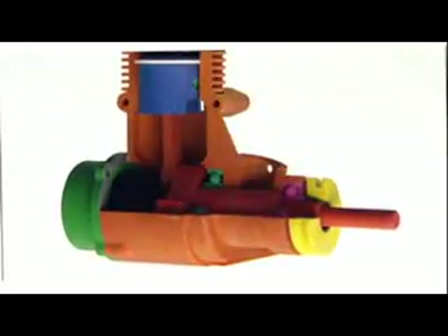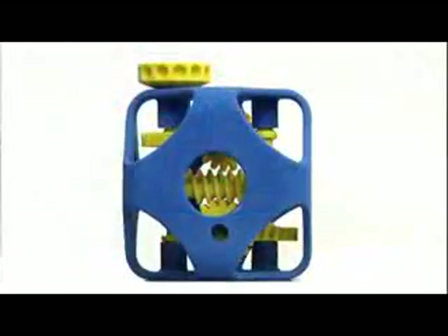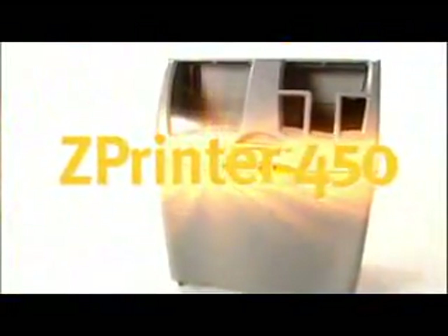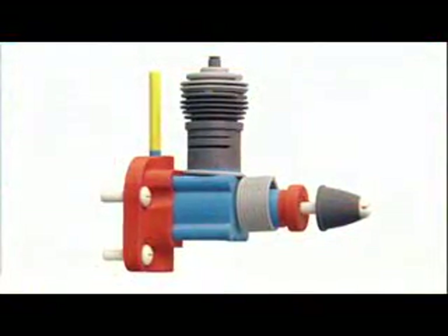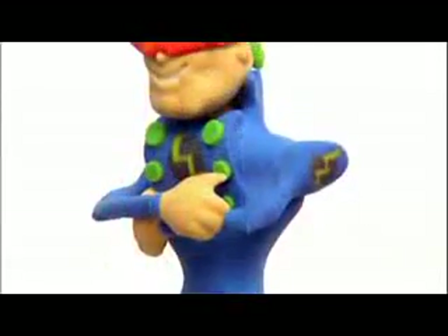Now create full-color 3D models more quickly, easily, and affordably than ever, right in your office. Introducing the ZPrinter 450. The ZPrinter 450 brings CAD files to life as realistic physical 3D models with precise detail and brilliant color.